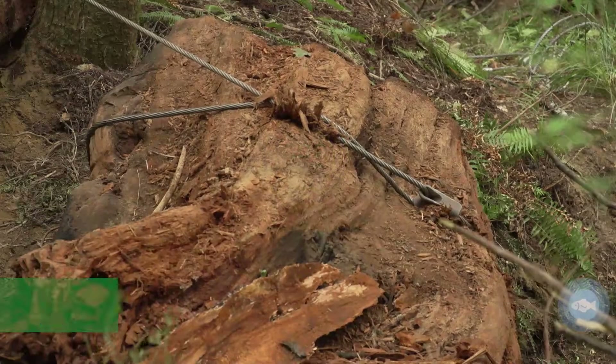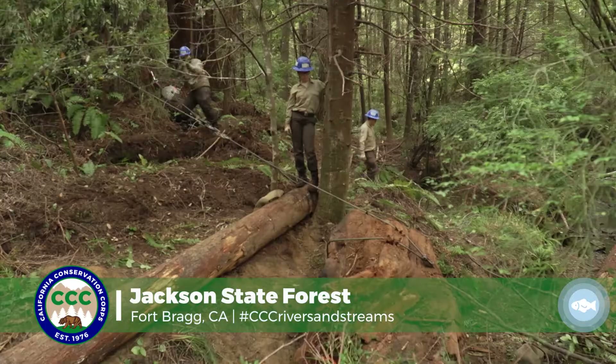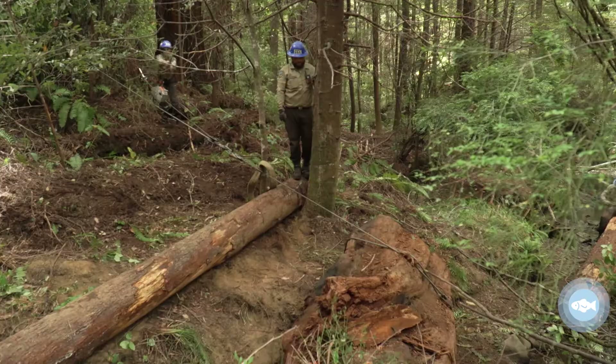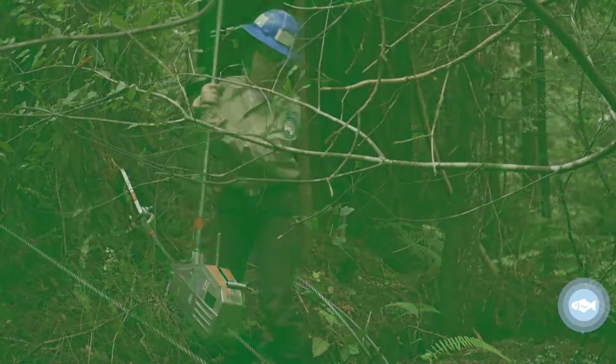This is the Jackson State Demonstration Forest. This is Bunker Gulch. We use grip setups and manpower to get logs placed inside the water — these logs that are ginormous compared to us.